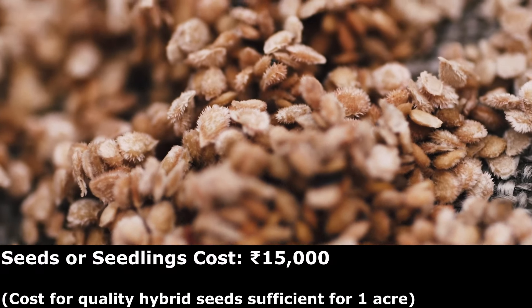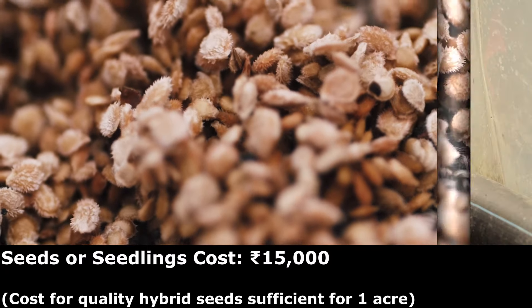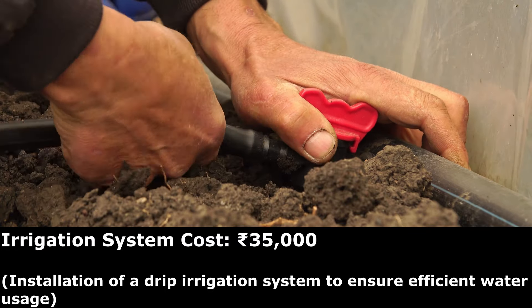The cost of quality hybrid tomato seeds sufficient for one acre could cost you around 15,000 rupees. Installation of a drip irrigation system to ensure efficient water usage could cost you about 35,000 rupees.